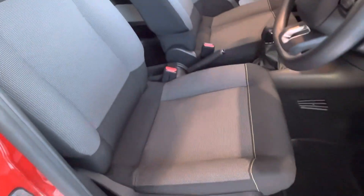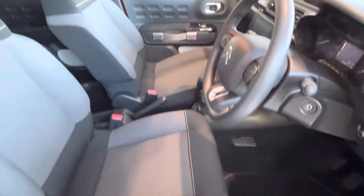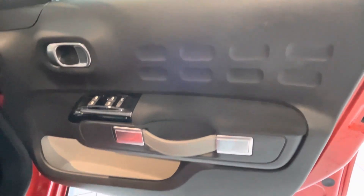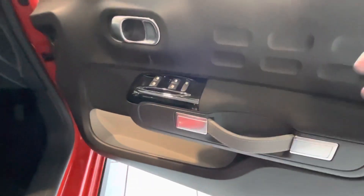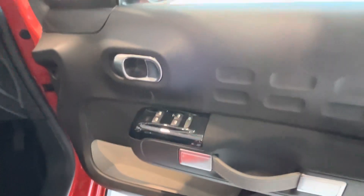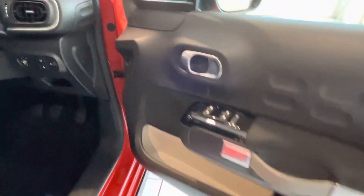But the seats, as you can see, they look perfect — they just look like the car's coming straight off the factory. Now this door handle, it's like a leather bag, it's very very cool, really really nice.